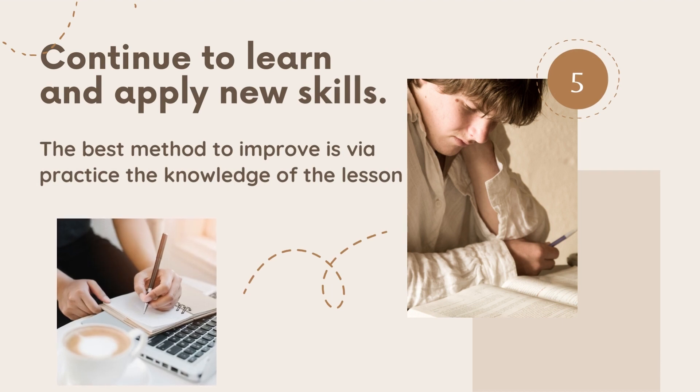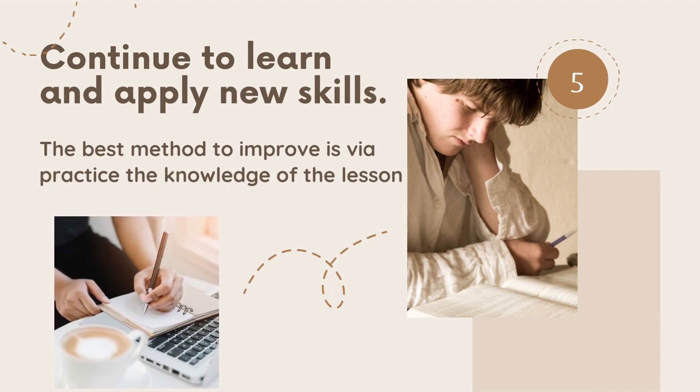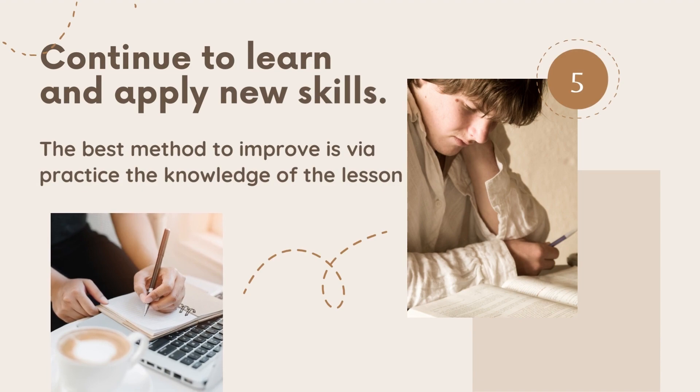And last, keep learning and practicing new things. Practice is the way to make you better understand the lesson.